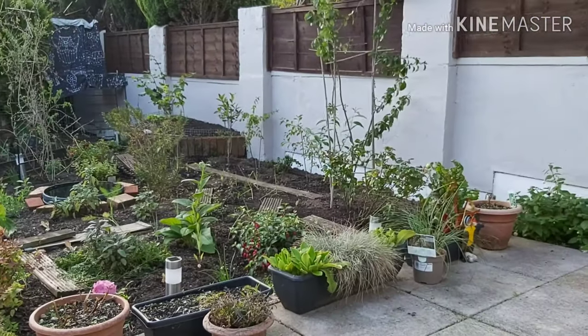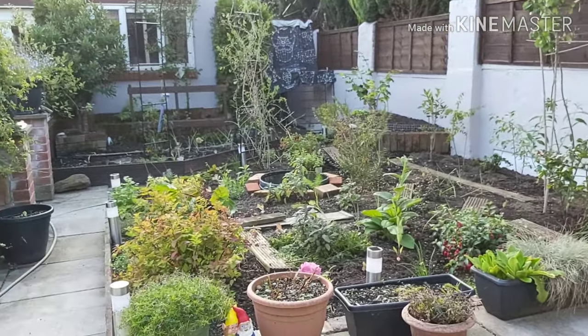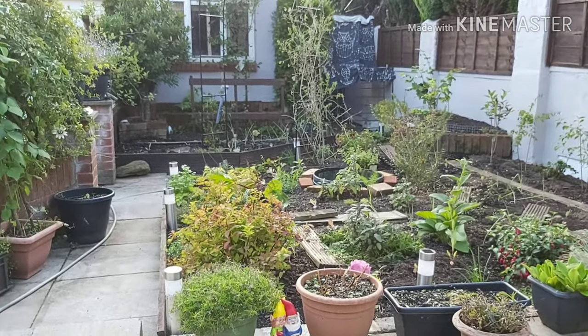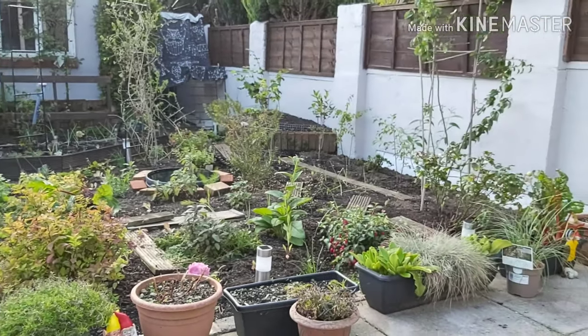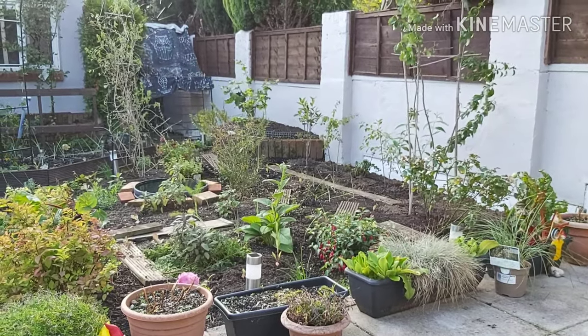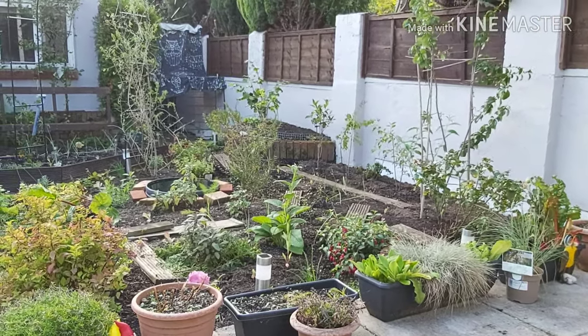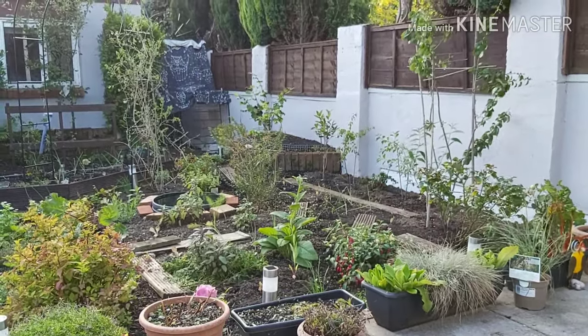If anyone else has ever redone a garden on such a scale, you'll be able to relate to what I'm saying. This garden is now part of me because I have put part of myself into it. I'm just glad it's done — honestly, so glad it's done.